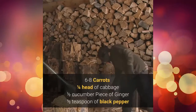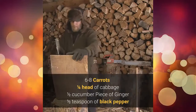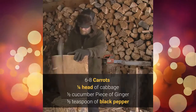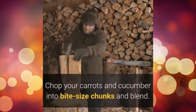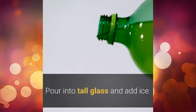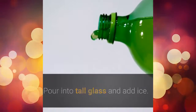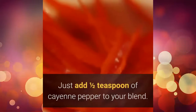Ingredients: 6-8 carrots, 1 quarter head of cabbage, 1 half cucumber, piece of ginger, 1 half teaspoon of black pepper. Directions: chop your carrots and cucumber into bite-size chunks and blend. Add cabbage, ginger and pepper. Pour into a tall glass and add ice. Like it spicy? Just add 1 half teaspoon of cayenne pepper to your blend.